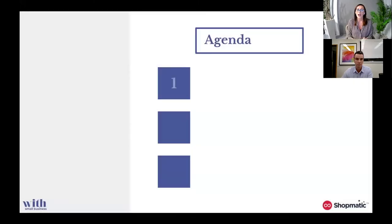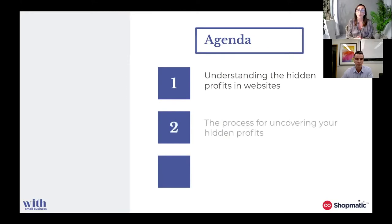Starting on our agenda — what we're going to cover in the session today. We're going to start off with understanding the hidden profits in websites. Then we're going to look at the process for how to uncover those hidden profits. And finally, we'll finish off with where is a good place for you to start in terms of improving your conversion rate for your website. Just a note that we will have a Q&A session towards the end, so if you have any questions as we go through, please feel free to write those down.